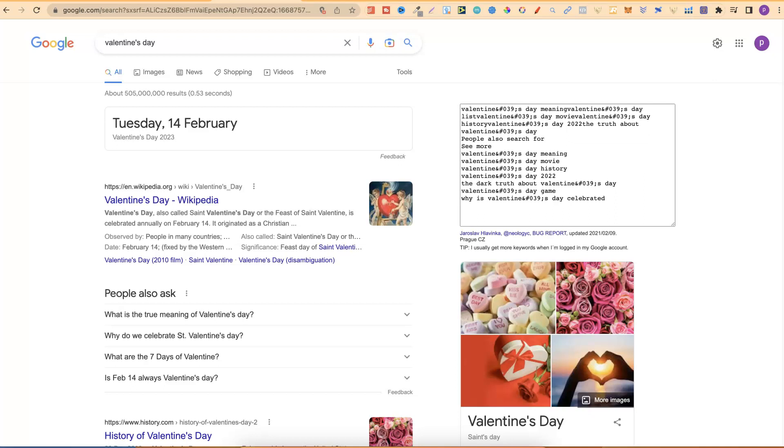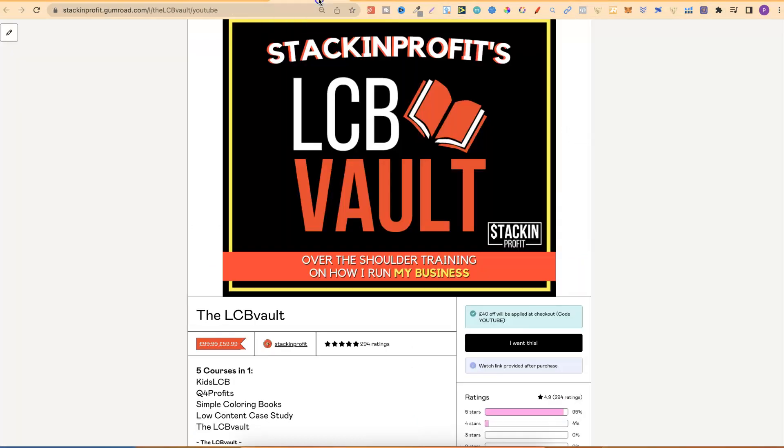Last week I did another video all about Valentine's Day niches, and if you'd like to see that video I'll link it in the right-hand corner. Now before the video, I just want to give you a quick side note about the LCB Vault. This is our main course all about low-content book publishing, and come Friday we're going to be having a two-week Black Friday sale, which is going to be absolutely ridiculous. So if you've been interested in the vault, keep your eyes and ears open ready for Monday.